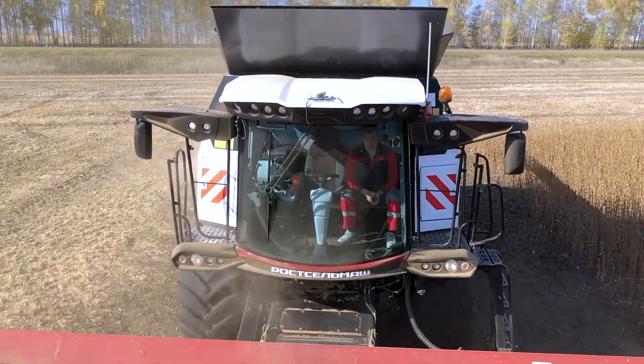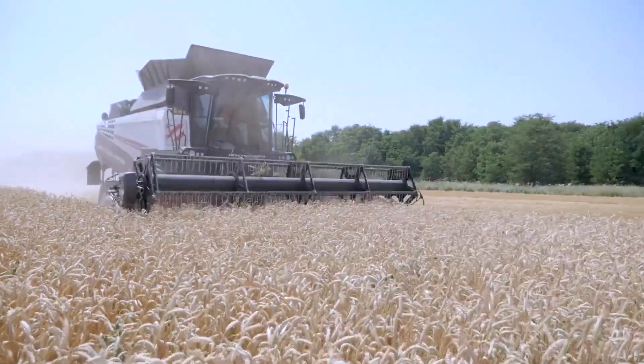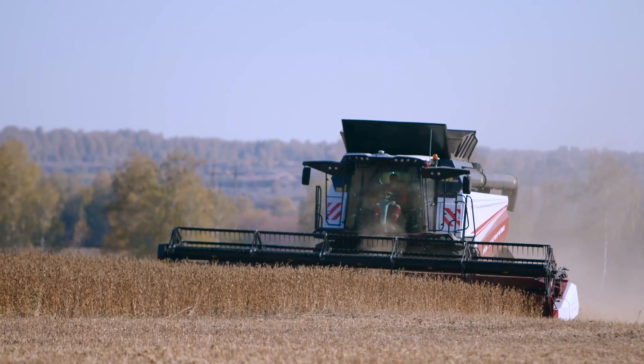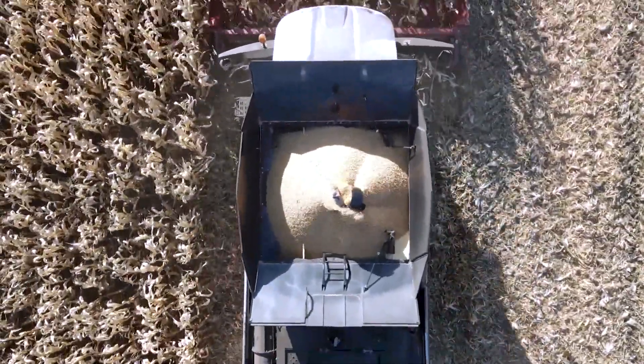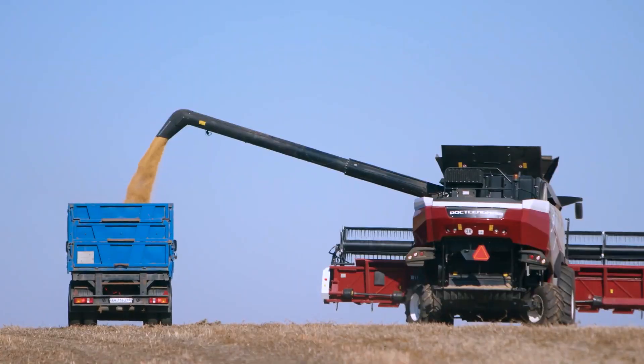The Torum 785 prioritises operator comfort and features bright LED lights, setting a new standard for high-performance machines. With a 10.7-metre cutting header, its clean grain seamlessly flows into a capacious 12,000-litre grain tank, significantly enhancing performance by minimising unloading cycles.